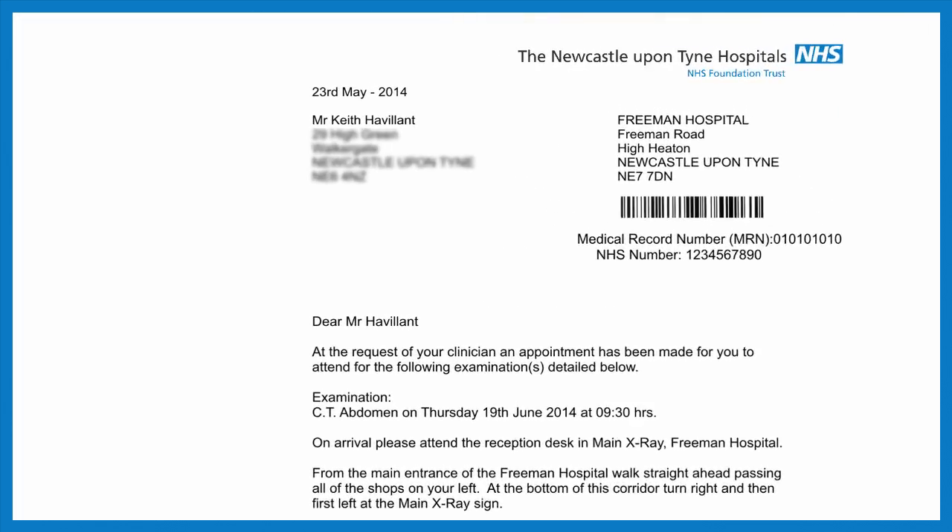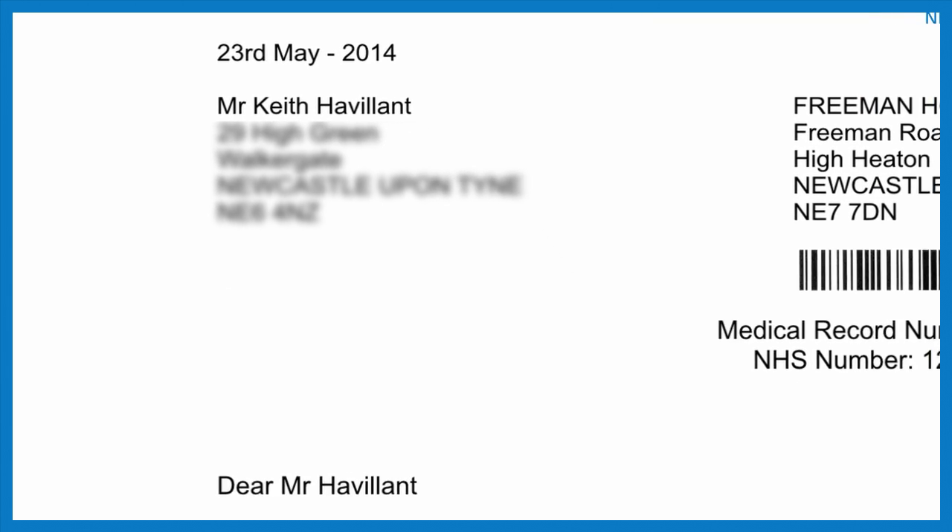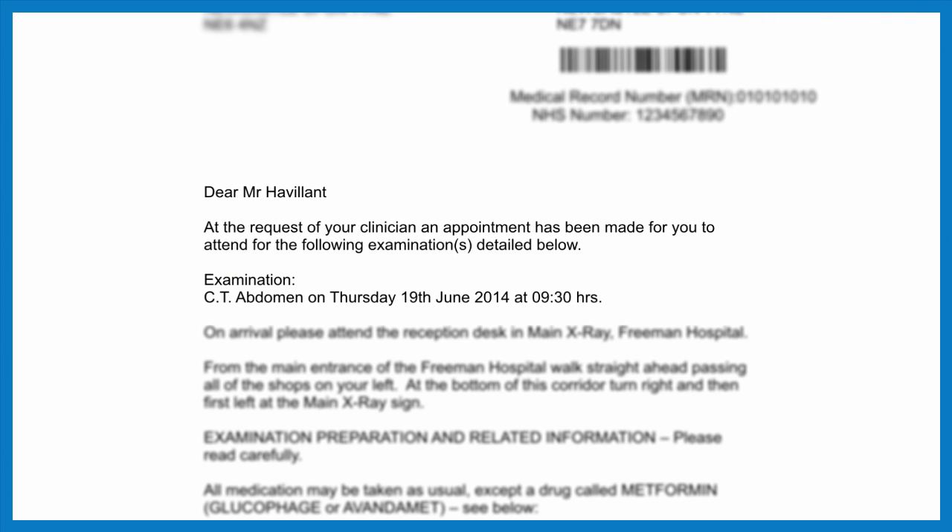A CT is a really useful test to have done as it allows doctors to get very clear pictures of the inside of your body. Keith has been asked to come to the x-ray department. This is sometimes also called radiology. A doctor has recommended Keith have a CT scan.